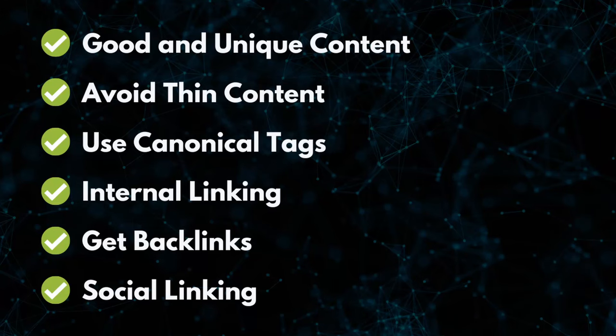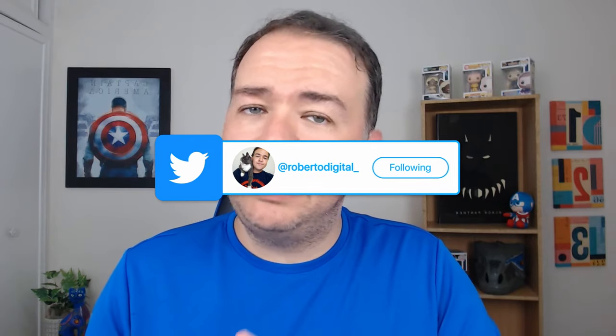Number six: also work on creating social links. Focus on networks that actually get crawled by Google — Twitter is a perfect example. Google crawls everything that happens within Twitter. So if you tweet out the link to the page that is not being indexed, Google will pick it up and figure out that if someone — even if it's yourself — is mentioning that page on Twitter, it means it will somehow provide value. So it increases the chances of that page being indexed.